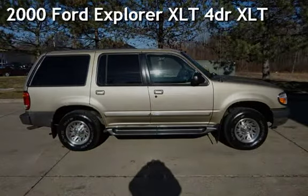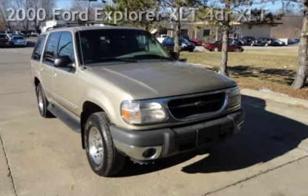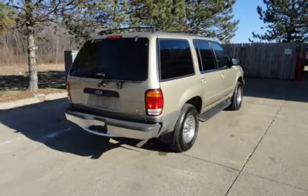Presenting a pre-owned 2000 Ford Explorer XLT. This four-door SUV has a six-cylinder, 4.0-liter V6 engine, with four-wheel drive and an automatic transmission.